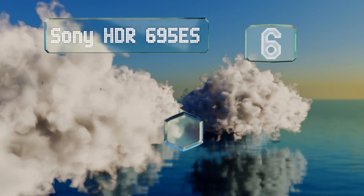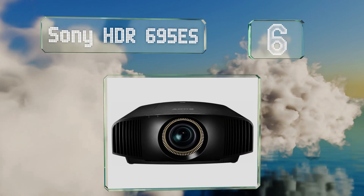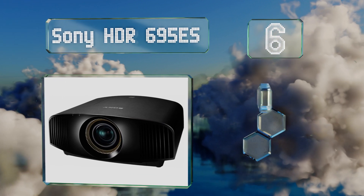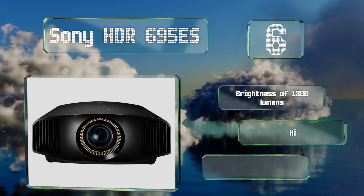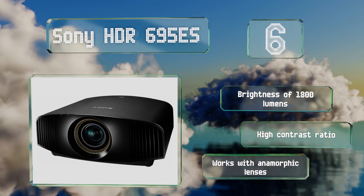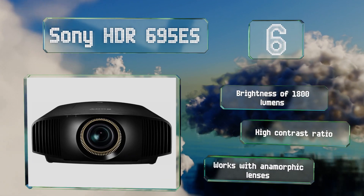At number six, the Sony HDR 695 ES produces a true-to-life picture thanks to its Triluminos display technology, which provides a larger color spectrum than many other models. It also allows you to enjoy the fastest live sporting action without any blurring. It offers a brightness of 1800 lumens and a high contrast ratio, plus it works with anamorphic lenses.